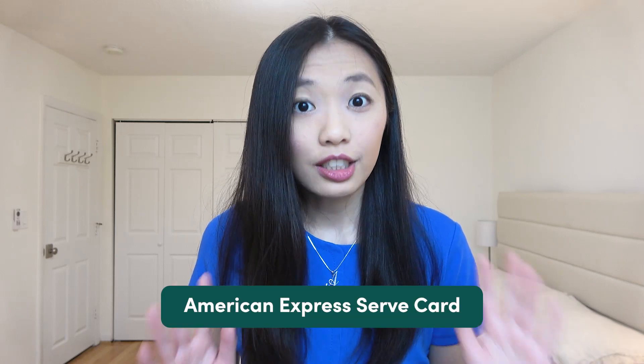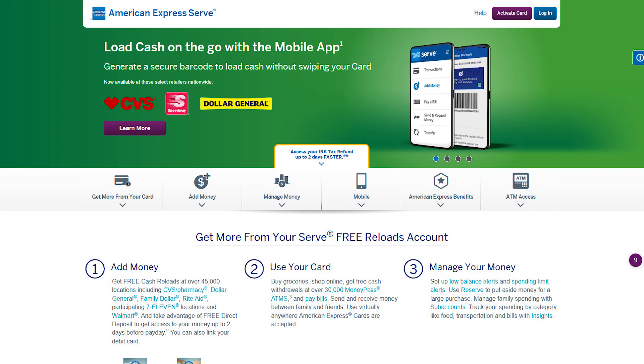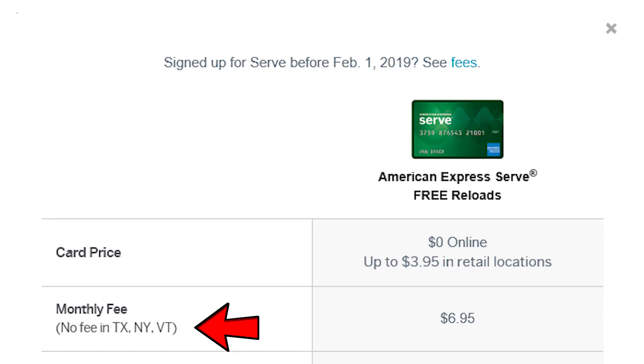The second card I'm recommending is the American Express Serve card. This card isn't for everyone, but if you happen to be someone living in the state of New York, Texas, or Vermont, then this is an option for you. I actually prefer the American Express Serve card over the Bluebird card if you live in one of those three states, because if you do, there are no monthly maintenance fees at all — there's just no catch.